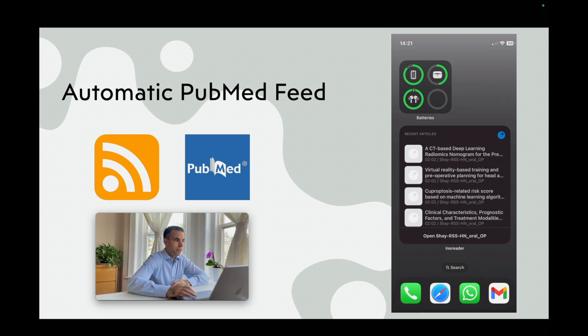On my phone, I have an app called InReader. In my InReader, I have a list of manuscripts that automatically updates with every manuscript being published on PubMed. In my case, the subject of the manuscripts being pulled into my InReader software are head and neck cancer.